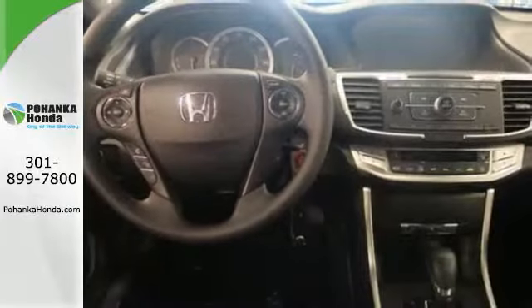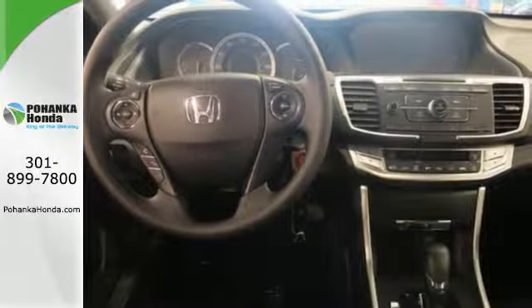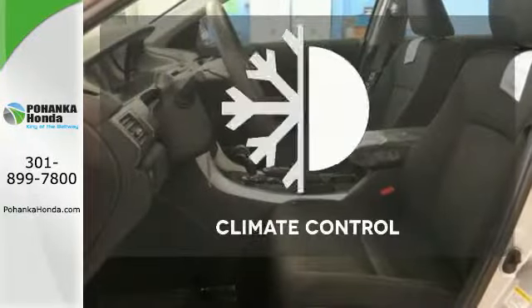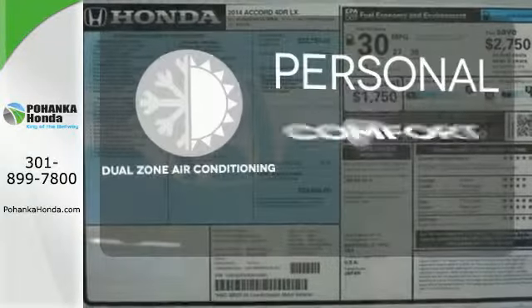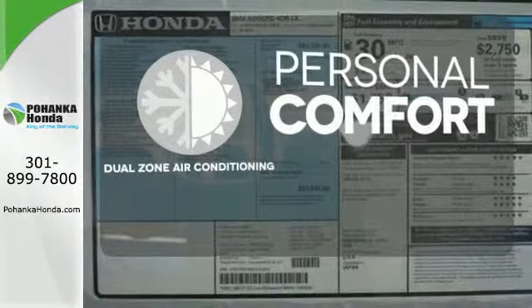It also has climate control, keyless entry, and a four-wheel independent suspension. Set it and forget it with the climate control — no one will complain about the temperature with the dual zone air conditioning.